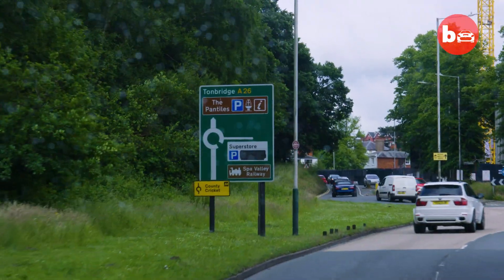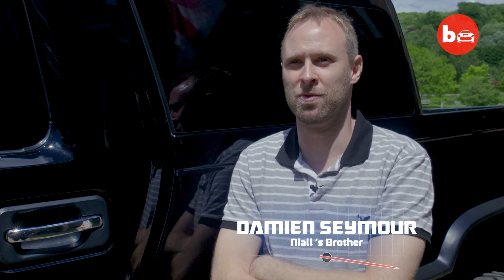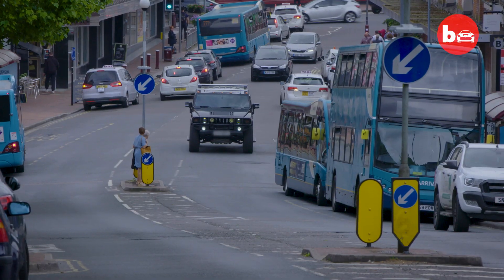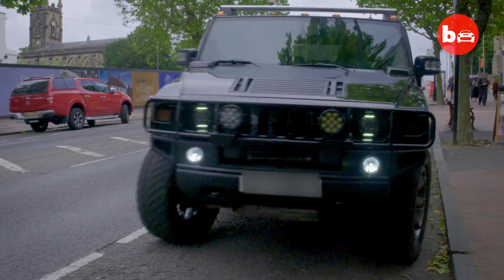At first I thought he was a bit mental in doing it, but now he's got it and it's been converted to the six wheel beast, as we call it. It's absolutely fantastic. Everywhere we go, people are looking, taking photos, posting it on the internet. It's like a celebrity vehicle.